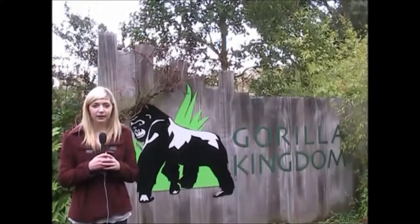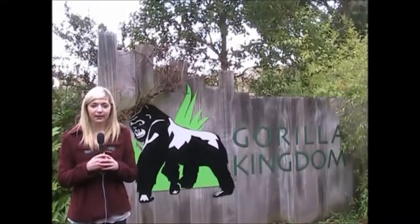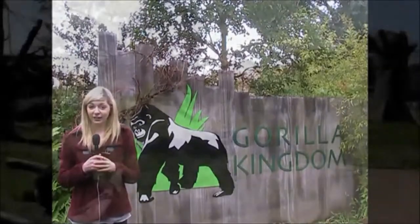The Gorilla Kingdom consists of a large open island surrounded by a moat with an indoor gym and a back den. It also houses white-cheeked gibbons and Diana monkeys to provide a more natural environment. Let's go take a look.